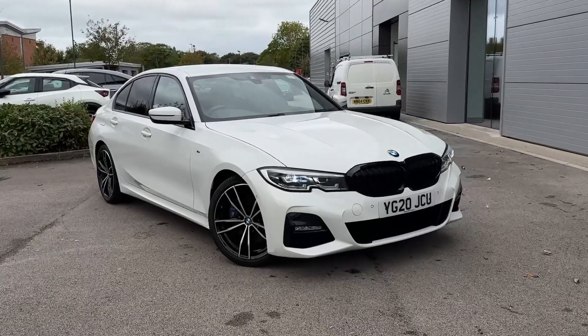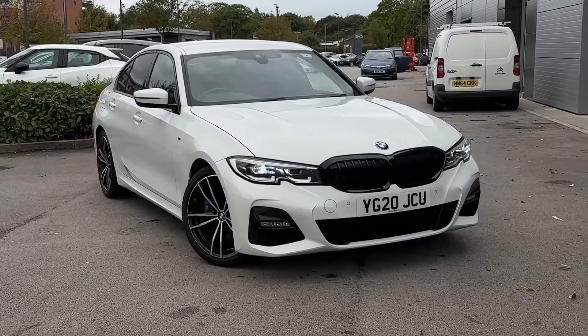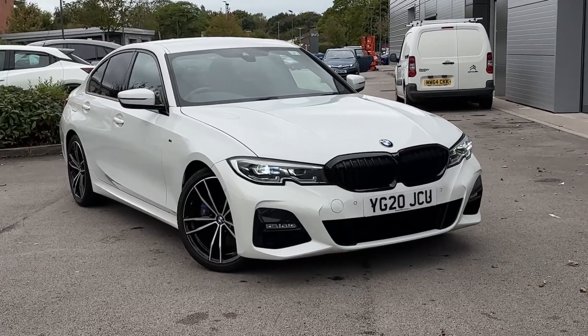Hello, my name's Farris and you join me here at Motor Match in Crewe. Today I'm going to be taking you on a 360 walk around of this used BMW 3 Series 320i.